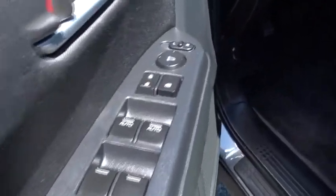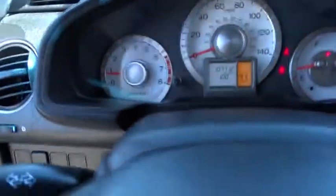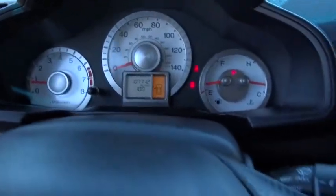Floor mats. Rear defrost. Premium sound system. AM-FM stereo radio. MP3 player. Power door locks. Bucket seats. Power windows. CD player.